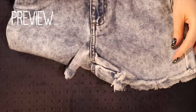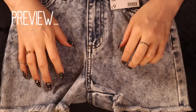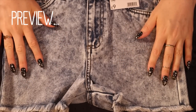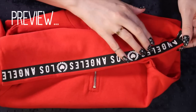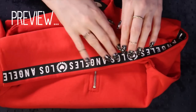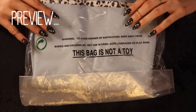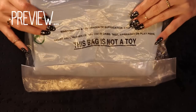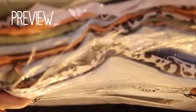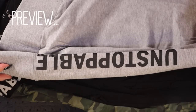We have a pair of acid wash denim shorts - aren't they so cool? I don't think she really cares what's written on it, it just looks cool with the stripe, you know. And it's a bag of t-shirts and they're all different colors, and it says unstoppable, which she kinda is.